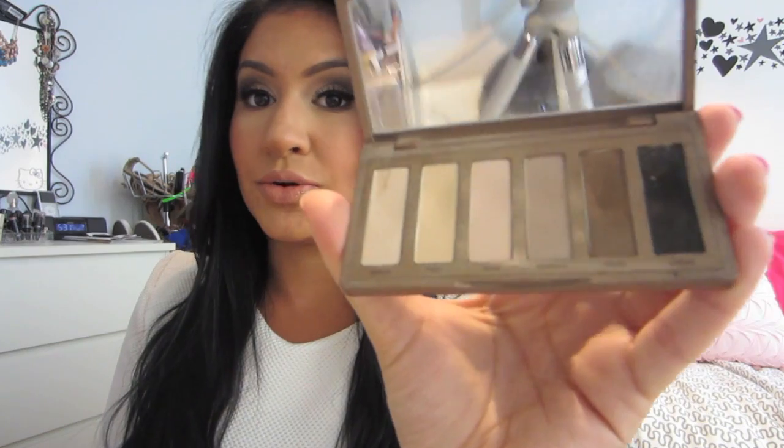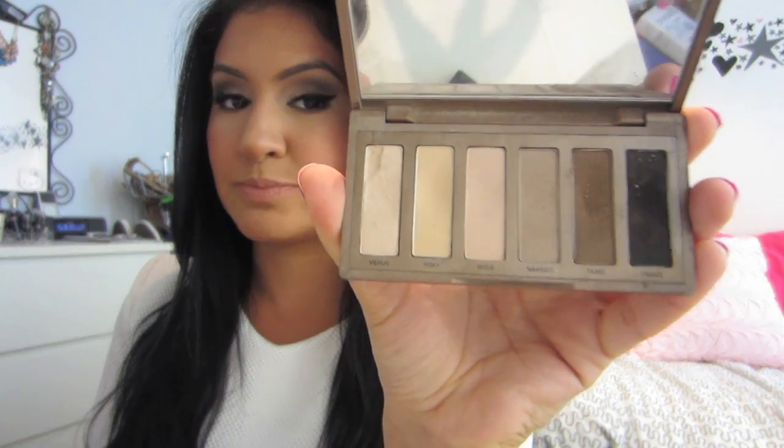As far as eye makeup goes, I have been loving the Naked Basics palette. I actually have a huge dent in Faint, Venus, and Foxy — so I have been abusing this palette. I really, really love it and highly recommend this one as well.